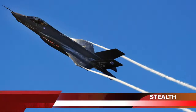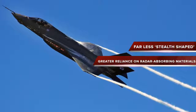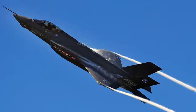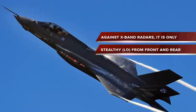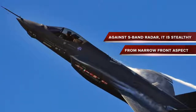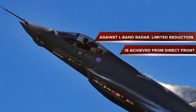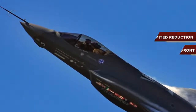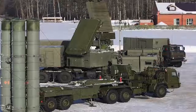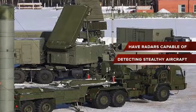The F-35's simplified airframe is far less of the 'shaped stealth' found in the F-22, implying a much greater reliance on radar-absorbing materials. Against X-band radars, it is only stealthy from front and rear. Against S-band radar, it is stealthy from a narrow front aspect. Against L-band radar, only limited reduction is achieved from direct front. The S-400 has multiple radars operating in different bands, and apart from traditional radars, also has radars capable of detecting stealthy aircraft.